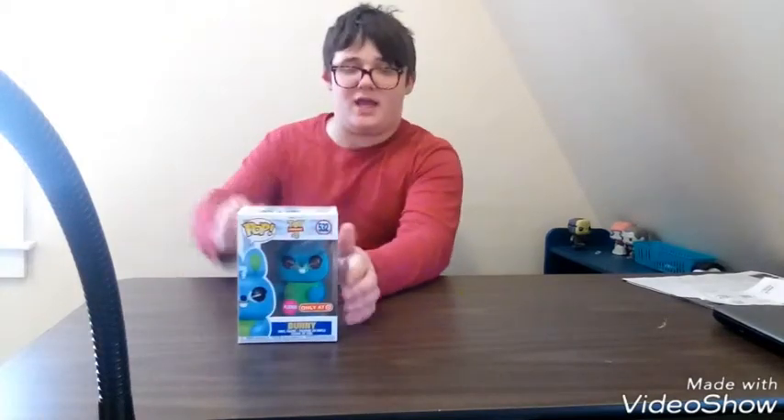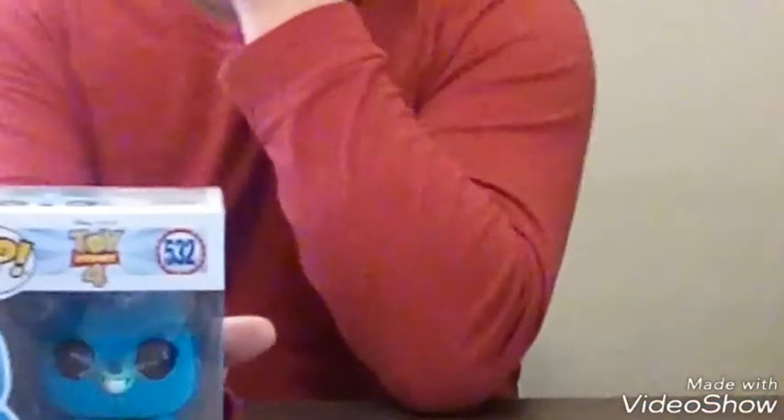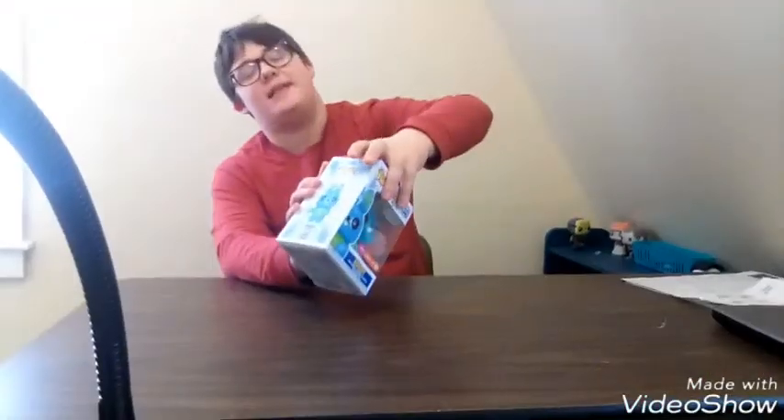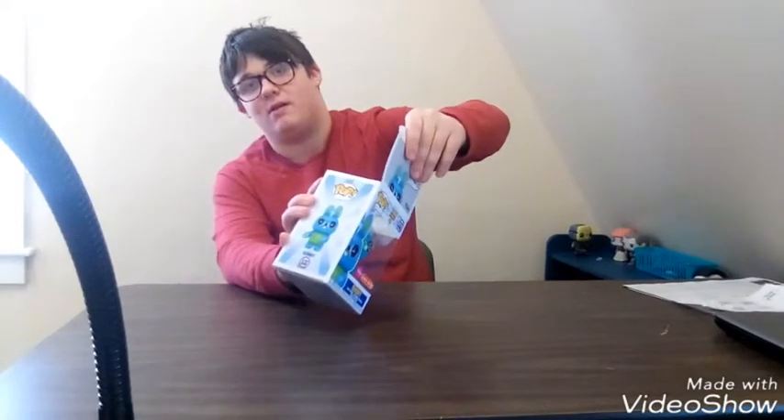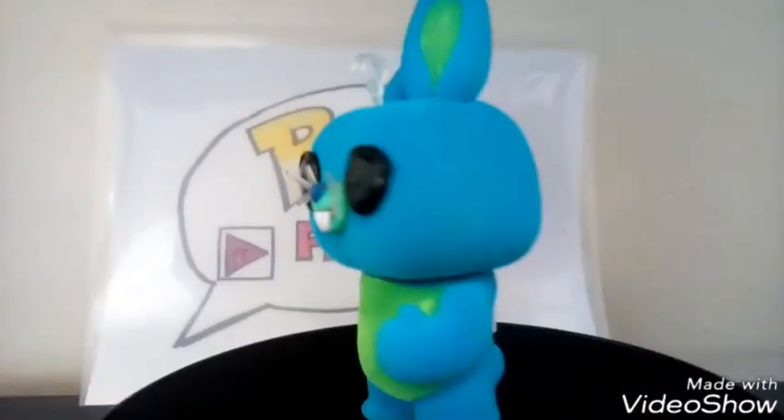The first pop I got was one I need for my Toy Story 4 line. I have all the pops I wanted — actually no, I do still need that Gabby — but the pop I got was Buddy. Buddy is really cute, and we'll take him out of the box and then do a 360 rotation.